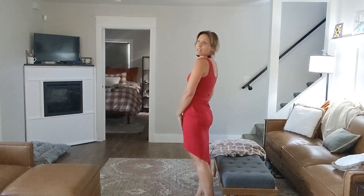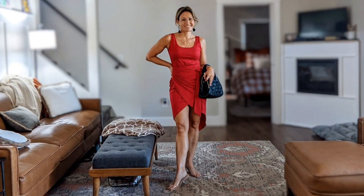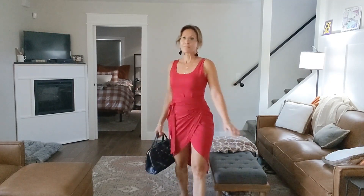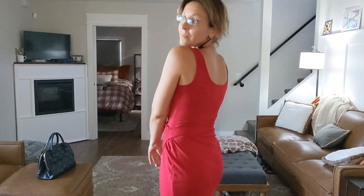The straps are nice and thick so it is bra-friendly, which is always so nice as well. Honestly, you don't want to miss out on this one — go ahead, hop on, hit the link and order this today. We'll see you next time.